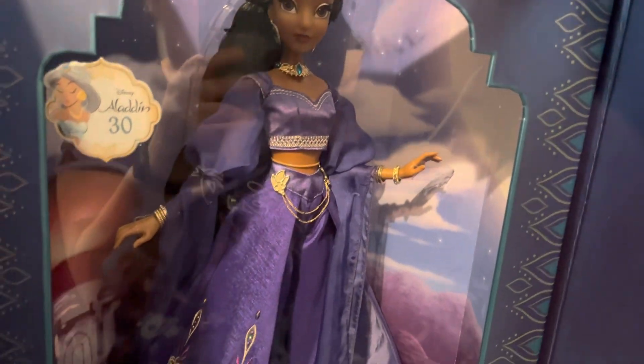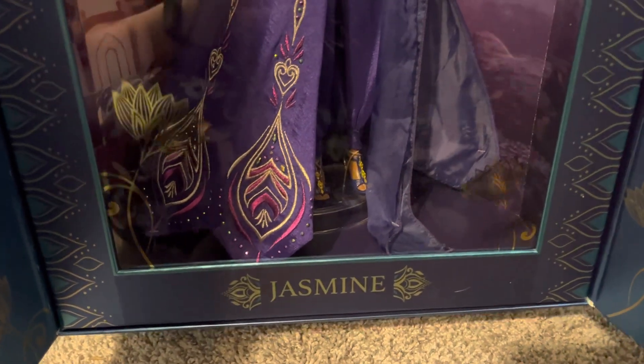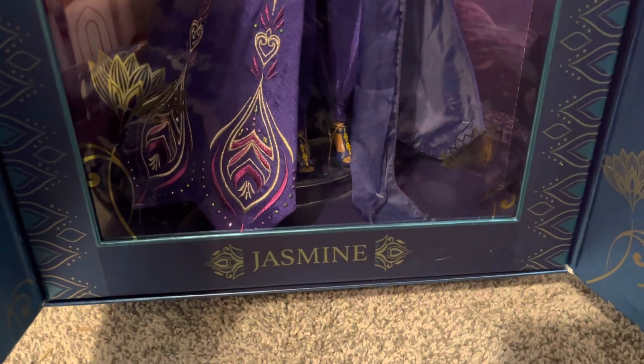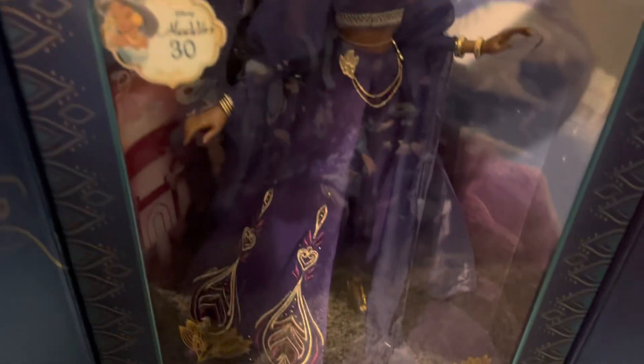Here's Jasmine. I hate how big these boxes are compared to the other ones. On the bottom, it says Jasmine, and there's more peacock motif and stuff.